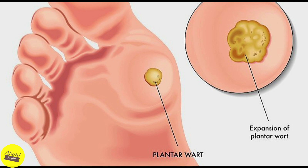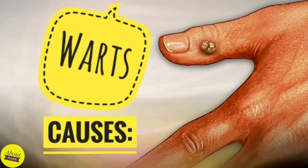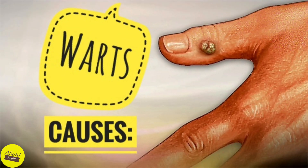Warts most commonly appear on the hands, the feet, face, genitals, and knees. Warts are non-cancerous or benign, rough bumps that form on the skin. When the human papillomavirus enters a cut in the skin, it causes a skin infection that forms warts.